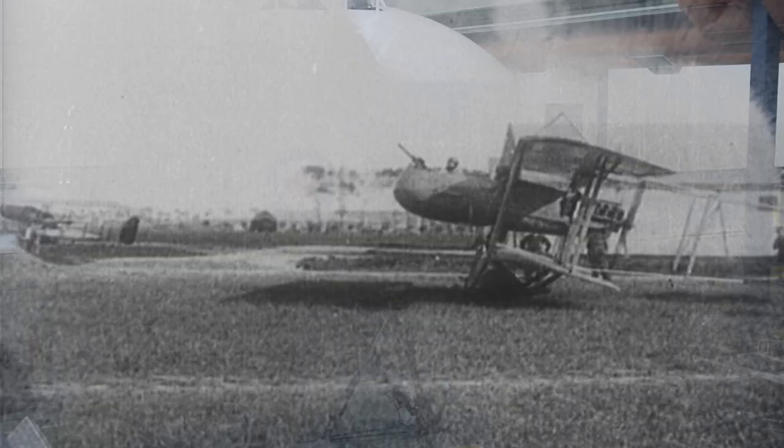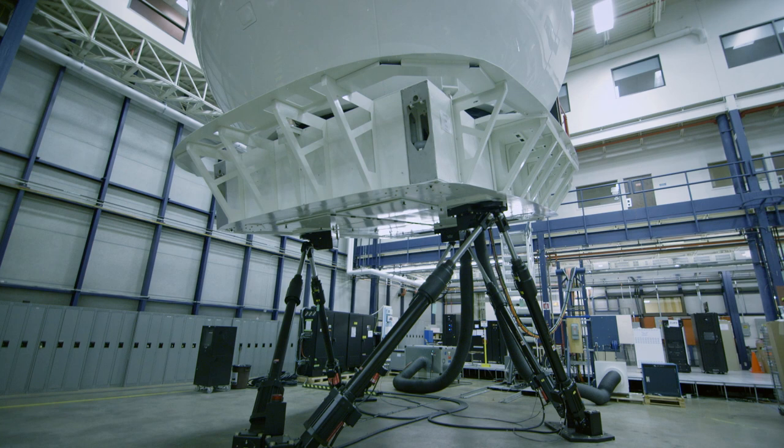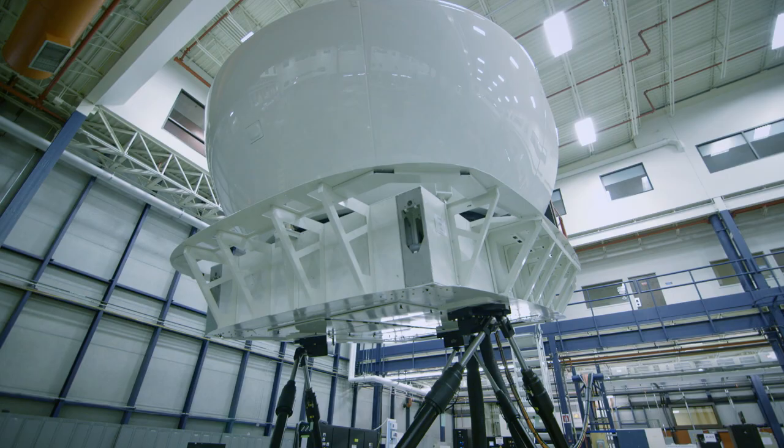It wasn't always this way. Prior to the advent of the flight simulator, learning to be a fighter pilot was actually more dangerous than flying combat missions. In World War I, two cadets were killed during training for every flier killed in battle. Every simulator costs millions of dollars to make, but it's worth every penny. The CAE flight simulator breaks down into the motion control, the platform, the outer shell, and the flight controls.